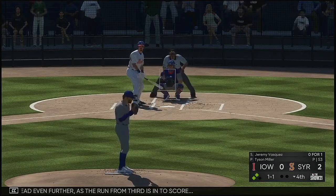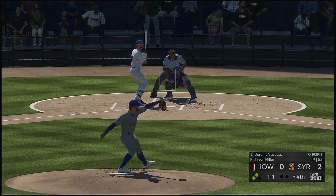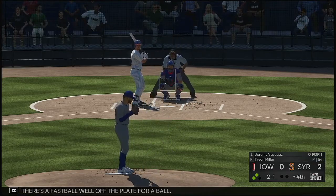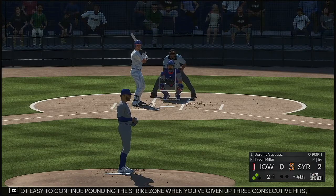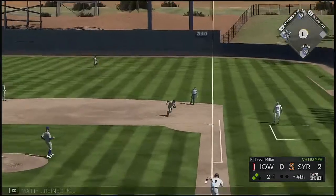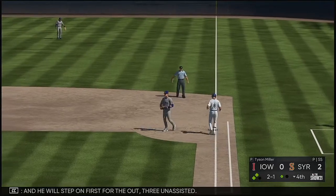Now back — first baseman Jeremy Vasquez into the box. That's a fastball well off the plate for a ball. It's not easy to continue pounding the strike zone when you've given up three consecutive hits, but he has to trust that getting the ball down in the zone will get him an out. Reined in — and he'll step on first for the out. Three unassisted.